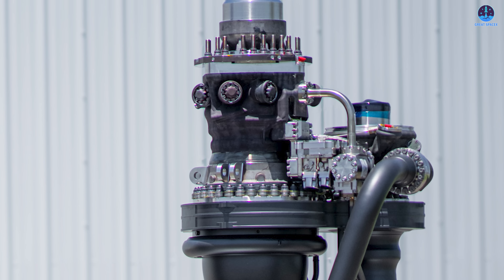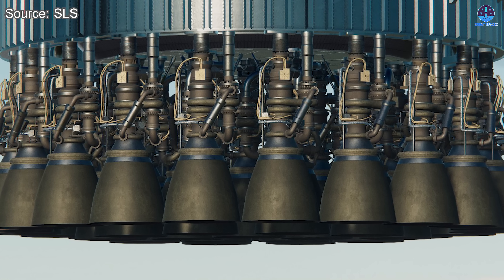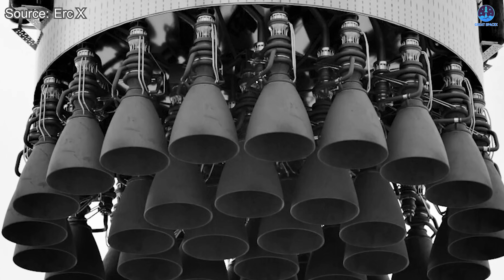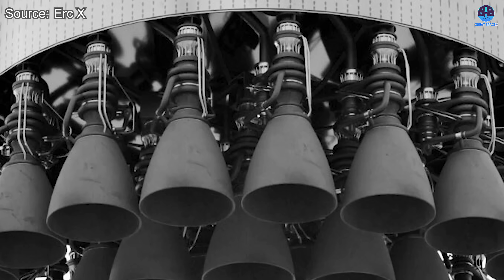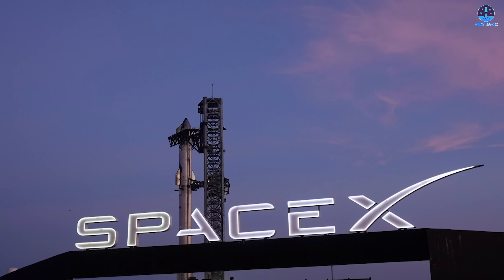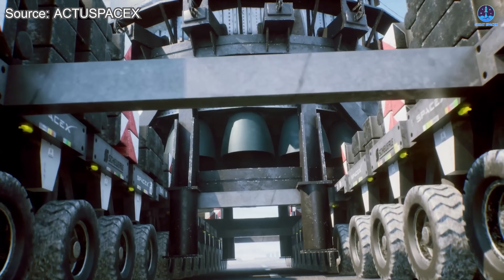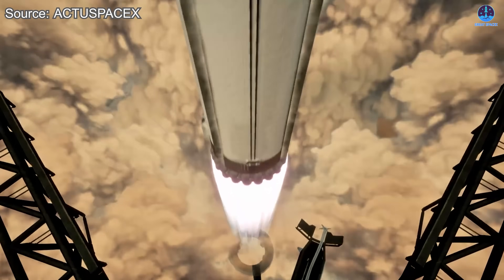Moreover, simplicity often comes with trade-offs. To achieve a cleaner and lighter design, SpaceX has increasingly relied on integrating smaller components and employing advanced welding techniques instead of traditional bolts and flanges. This method enhances performance and reduces weight, but introduces new challenges when repairs are needed. If a problem arises inside the engine, technicians might have to cut into the engine body itself — an approach that is time-consuming and potentially risky for a company pursuing rapid reusability with turnaround times measured in hours.